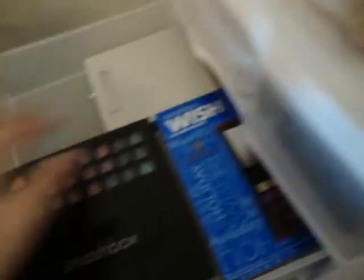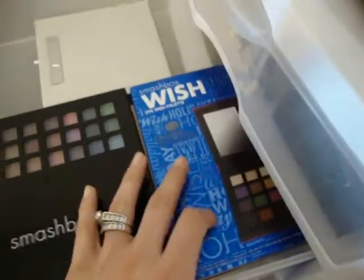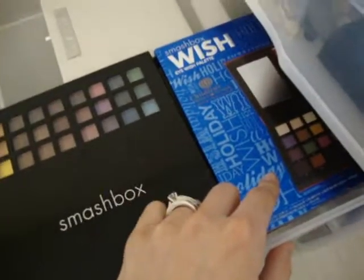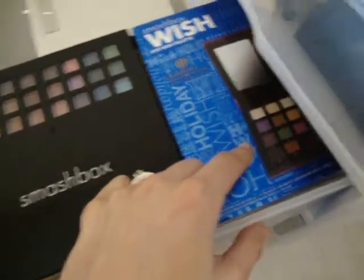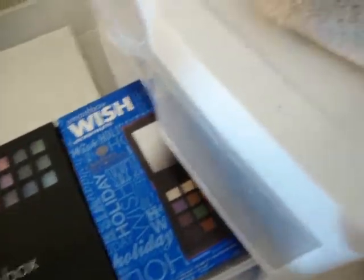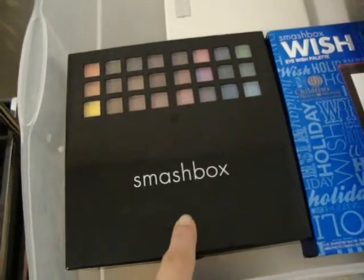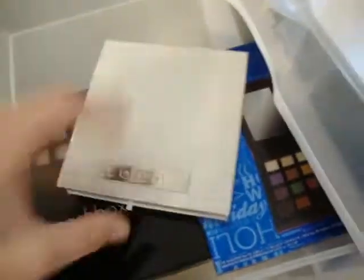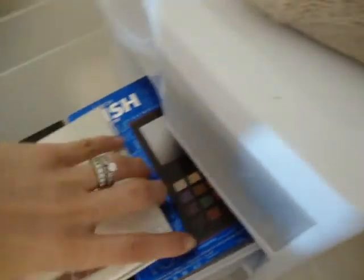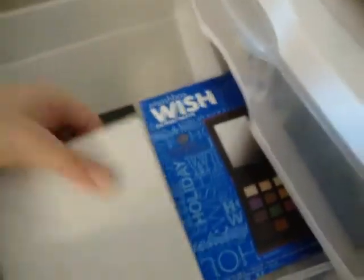In this drawer here I just have some palettes. This is the Wish for the Eye palette from Smashbox — that's 2009's Wish palette. This is also the Wish for the Perfect palette from 2009. This is also from the Lorac Christmas collection from last year. I don't know if some of you guys may have this, but I don't really use it.